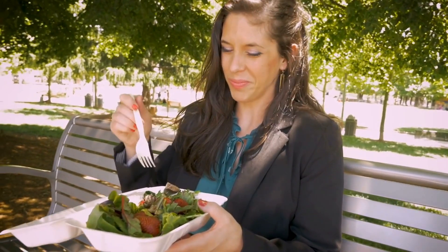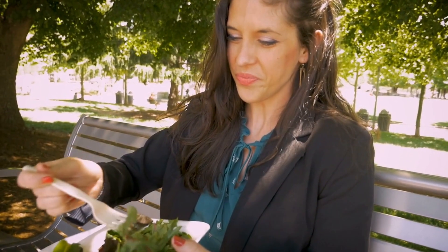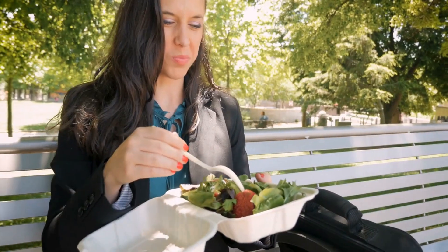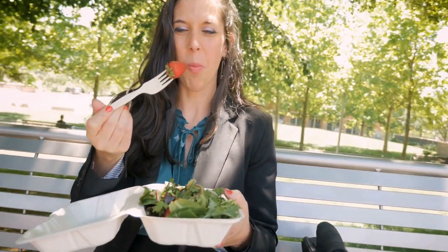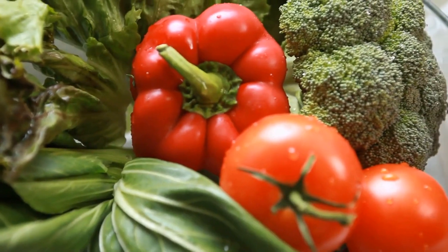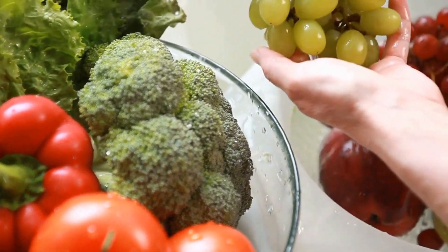Additionally, consuming leafy greens may help reduce the risk of heart disease by providing antioxidants, phytonutrients, and other health-promoting compounds. Research has shown that people who eat more servings of vegetables and fruit have lower blood pressure. So if you're looking to lower your blood pressure, incorporating more leafy greens into your diet may be beneficial.